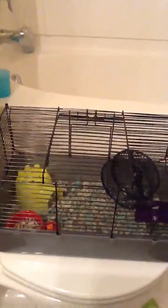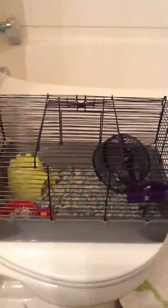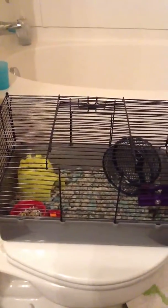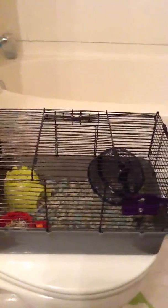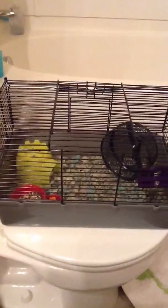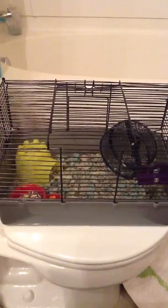Hey guys, this is the KNA10. We are so excited — we just got a hamster from Petco today. We have other videos so make sure you check them out. We're going to get a new cage because this is just a starter cage. The hamster we have here is a Russian winter white dwarf and it's so cute.